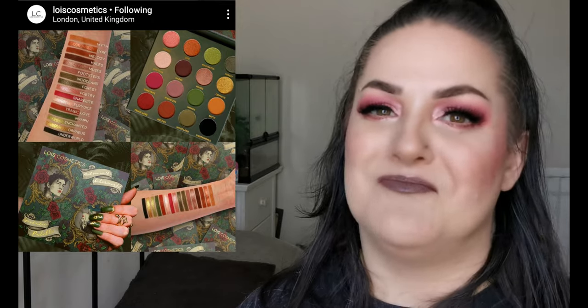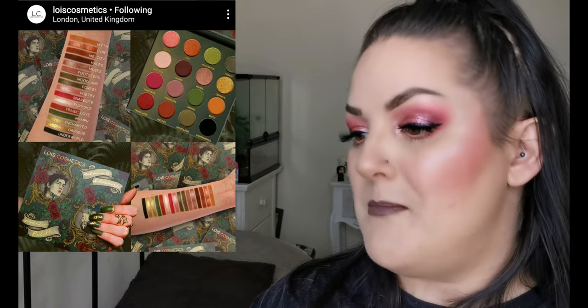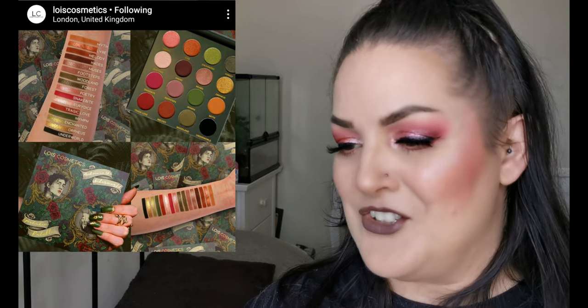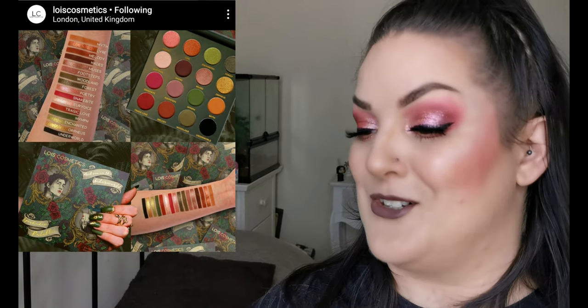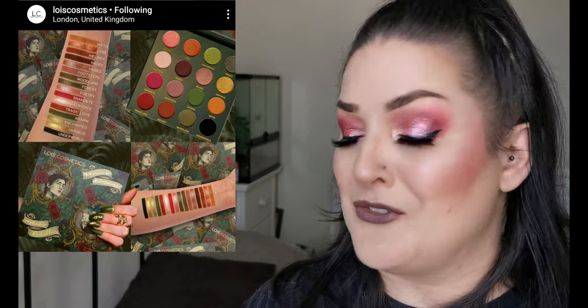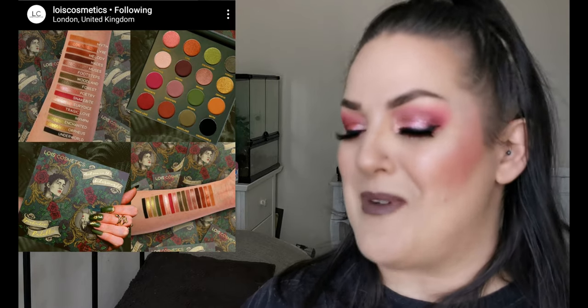I love the shade names: Myth, Lyre, Melody, Hades, Muses, Footsteps, Woodland, Forest, Poetry, Snakebite, Eurydice, Tragic Love, Nymph, Enchanted, Orpheus and Underworld. There are some cool names there. Let me know if you're going to be picking this up too - it's so beautiful. As soon as I have this in my hands, I will be creating a video so you will see it as soon as possible. Absolutely amazing release.